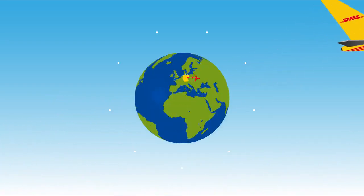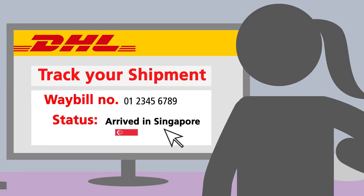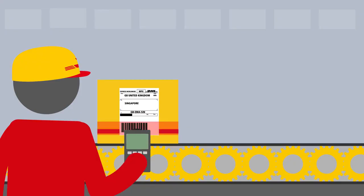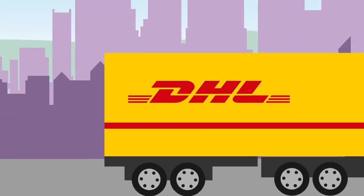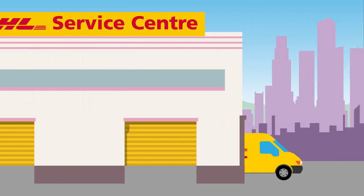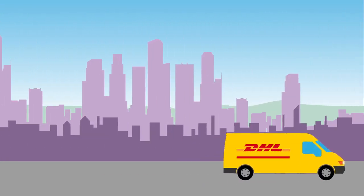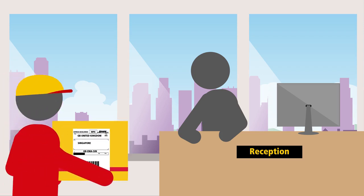DHL's extensive global network means that your shipment is handled by DHL throughout its journey, and you can track your shipment at all times with our online tracking tools. On arrival at destination, your shipment is scanned and sorted for domestic delivery at a DHL hub and local service centre, before completing its final mile delivery.